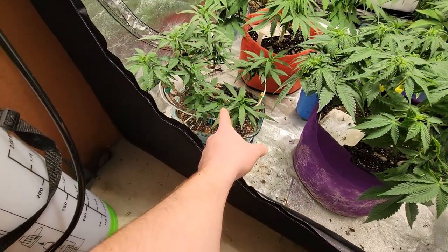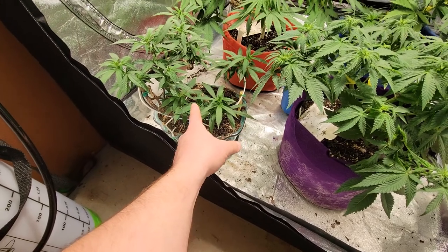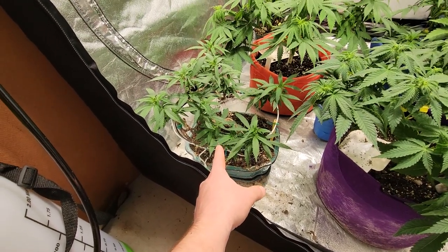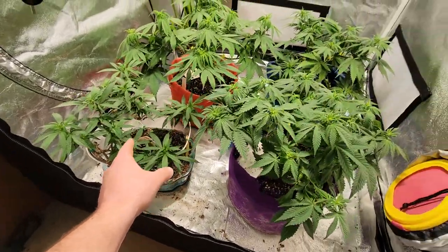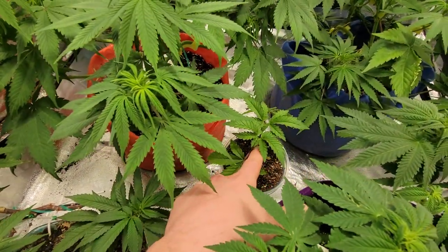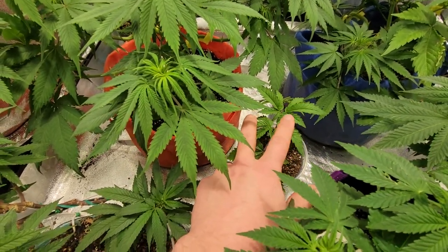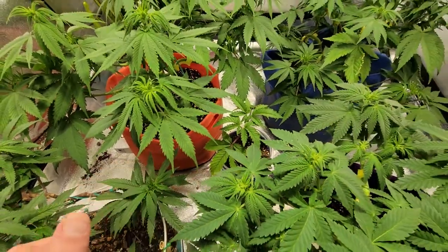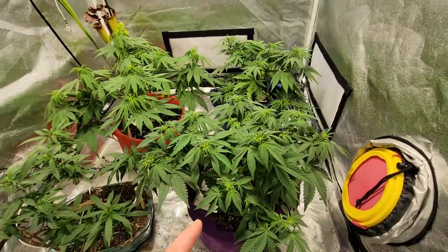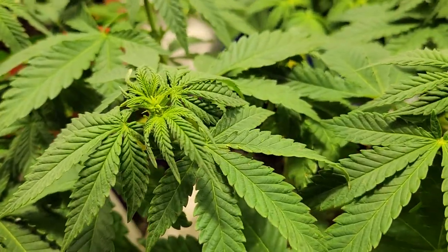And then here's our little bonsai that we're treating with colloidal silver to try to get some feminized seeds off this one, so we're gonna be separating this one soon. This is a Mint Chocolate Chip that's probably gonna go outside this summer — it's just in here for today. So back to the update.